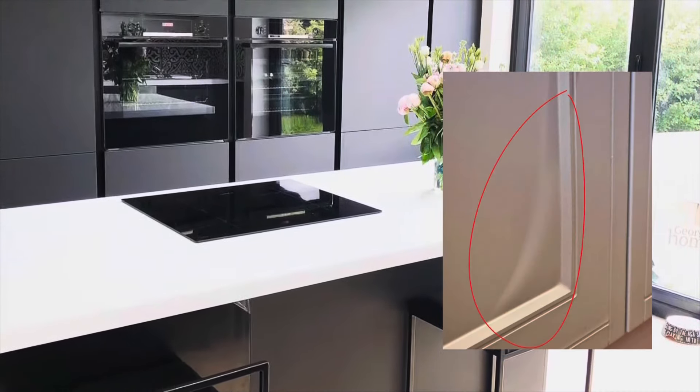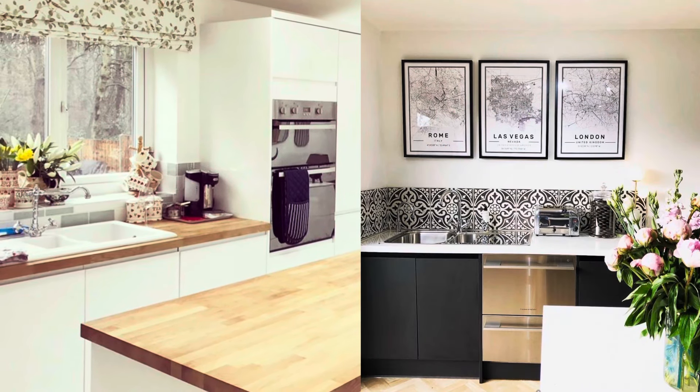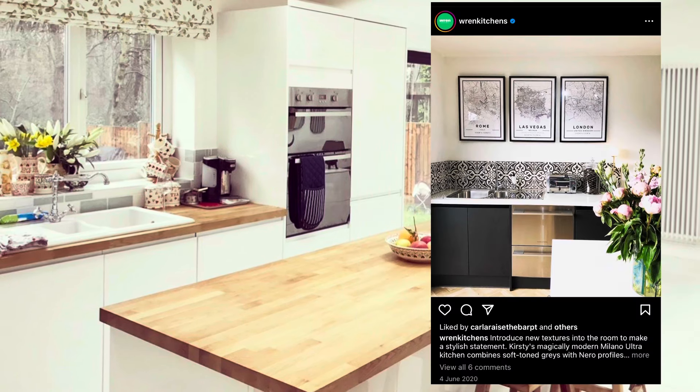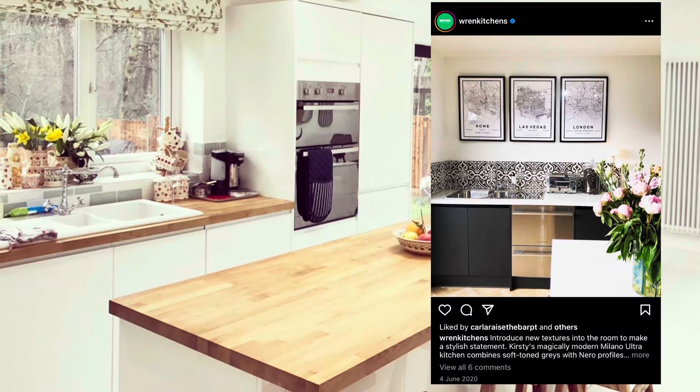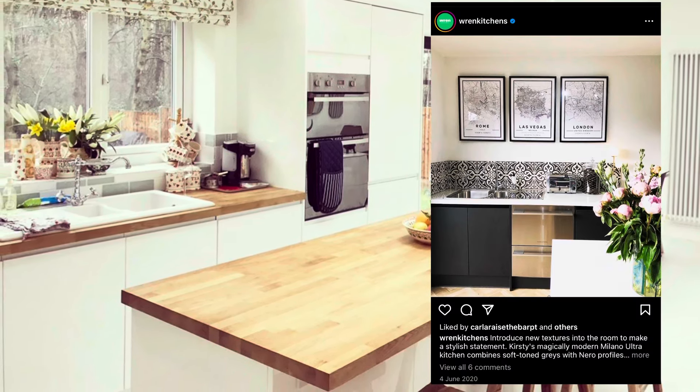Hello and a warm welcome to my exciting new Wren Kitchens video. Brace yourself for an incredible journey as I uncover all the essential details about Wren Kitchens. Before you decide to invest your hard-earned cash on a new kitchen, it's crucial to watch this indispensable video. Having personally chosen a Wren kitchen not once but twice, I feel compelled to share my captivating story with you.